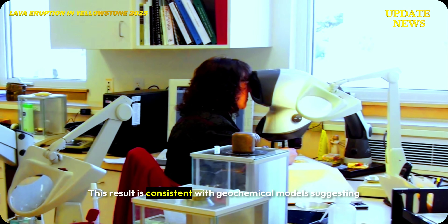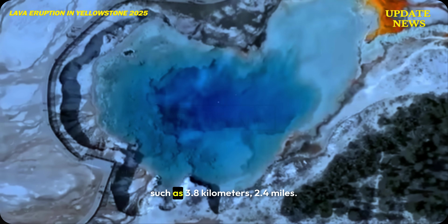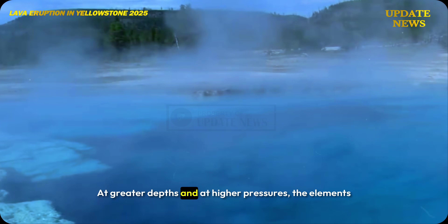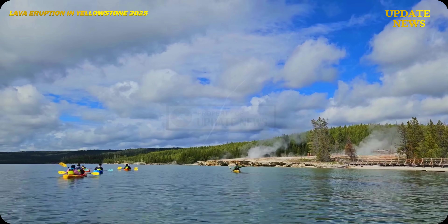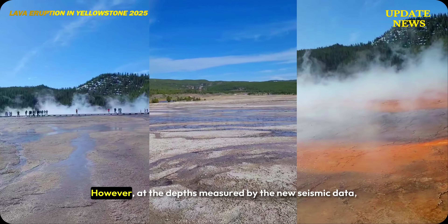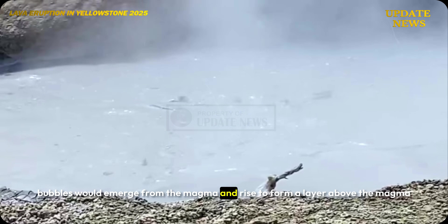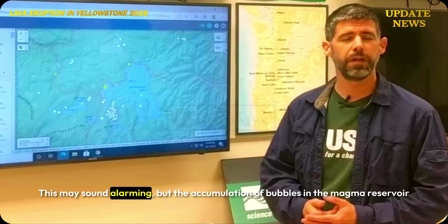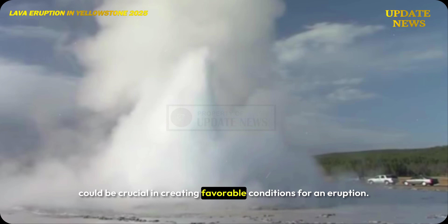This result is consistent with geochemical models suggesting that bubbles would emerge from magma stored at shallow depths such as 3.8 kilometers. At greater depths and higher pressures, the elements that form the bubbles would remain dissolved in the magma. At the depths measured by the new seismic data, bubbles would emerge from the magma and rise to form a layer above the magma reservoir. This may sound alarming, but the accumulation of bubbles in the magma reservoir could be crucial in creating favorable conditions for an eruption.